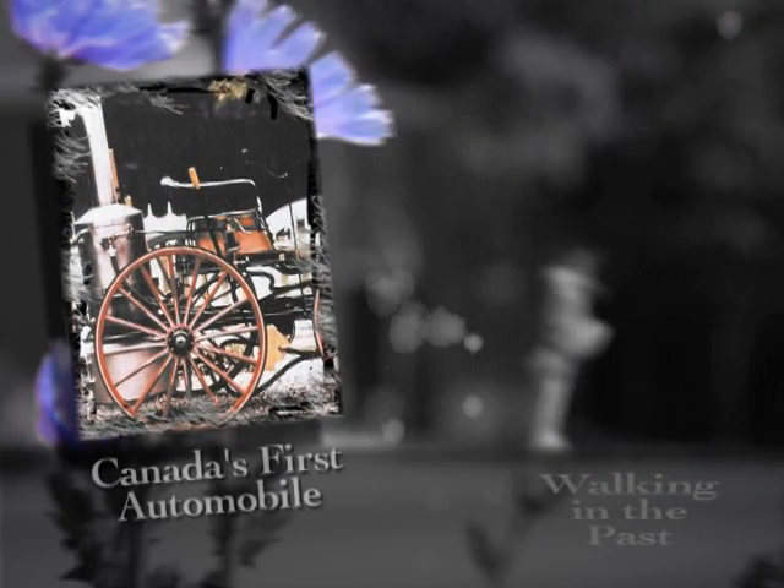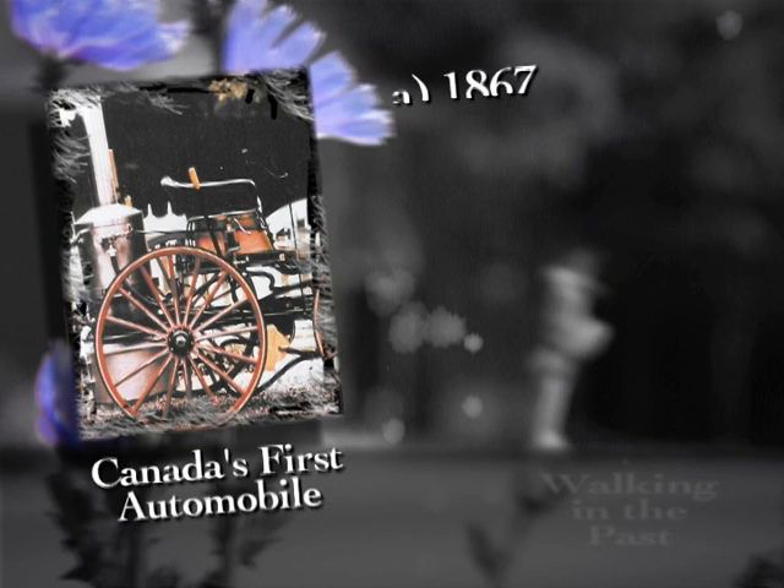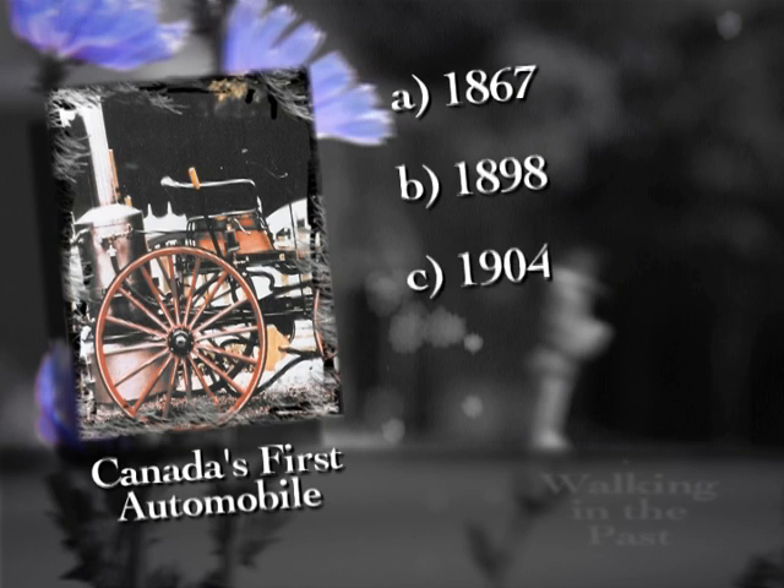Here's your chance to go Walking in the Past. Cars have raced their way around Flamborough Speedway for the past 50 years, but when did the first automobile appear in Canada? Was it A, 1867; B, 1898; C, 1904; or D, 1913? Stay tuned for the answer later in the show.